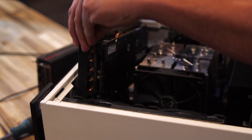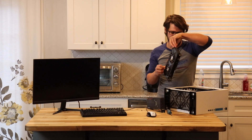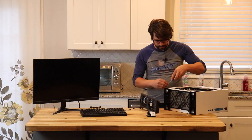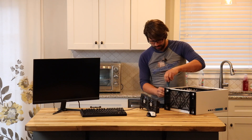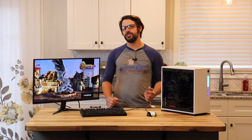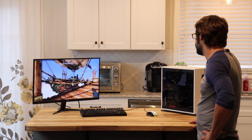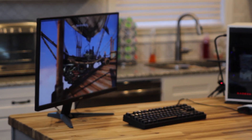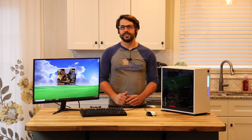Alright, we got our results with the R9 390, and now we're going to do our 5700 XT runs. Alright, we've got our 5700 XT in and we're about to do our 1080p run. We just did our 1080p run on the 5700 XT, netting over 60 frames per second more than the R9 390, almost doubling our performance. Now we're going to do our 1440p run.